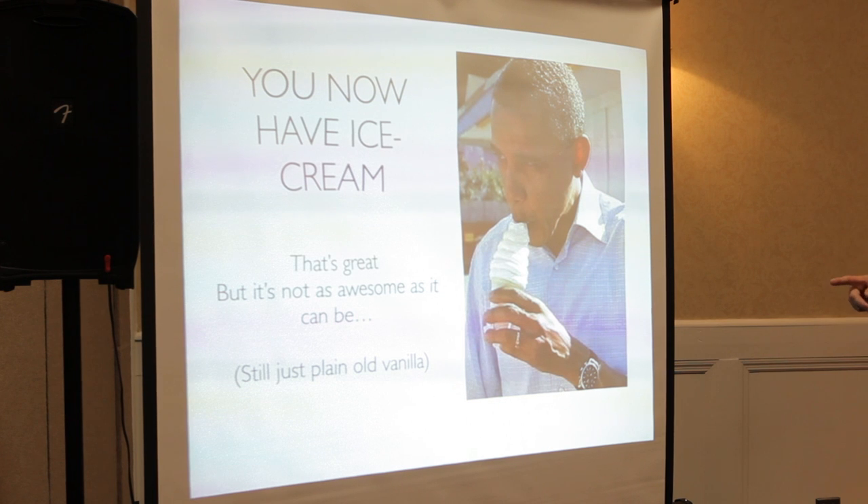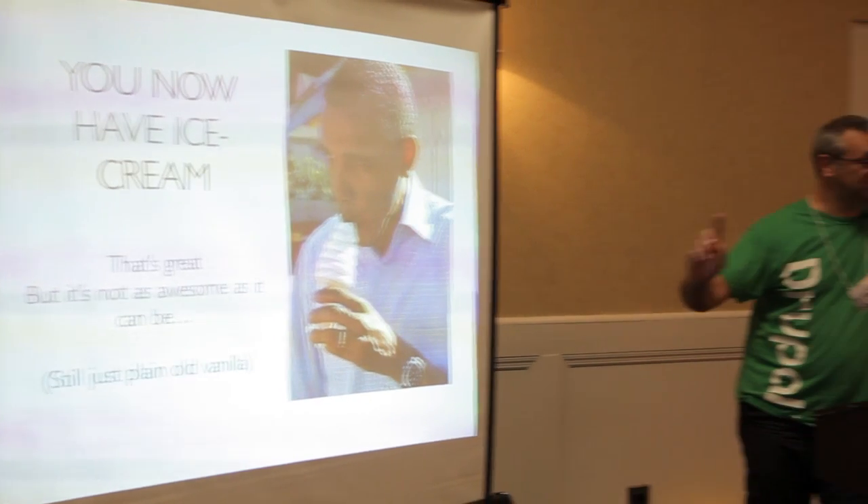But what you're getting is plain vanilla ice cream. Whereas search - I'm sure you've had clients say this to you - I want this to work like Google does, or I want this to work like Facebook. My response to that is: write me a Google-size check and I'll give you Google-size functionality.